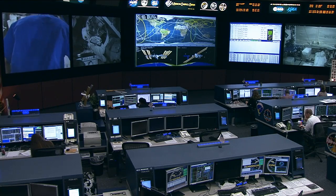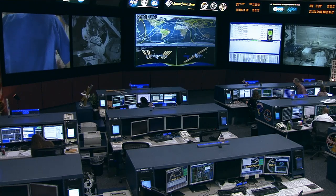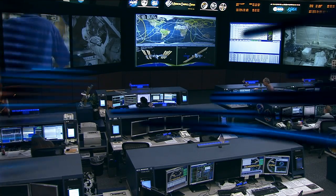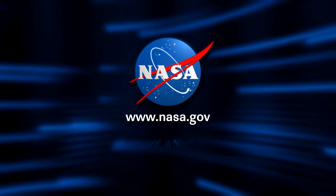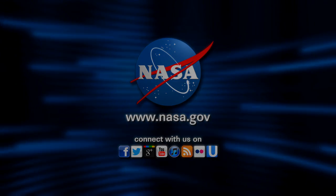This is an instrument and data set that will be affecting a lot of people, especially here in Houston. Dr. Ernesto Rodriguez from the Jet Propulsion Laboratory, thank you so much for joining us today to talk about RapidSCAT. Good luck with the mission — we can't wait to see it fly. Thank you so much.